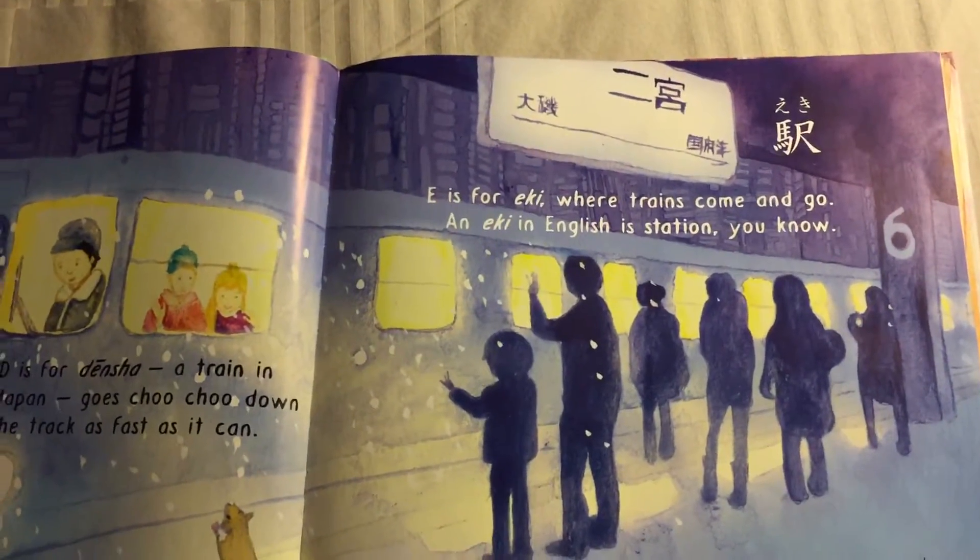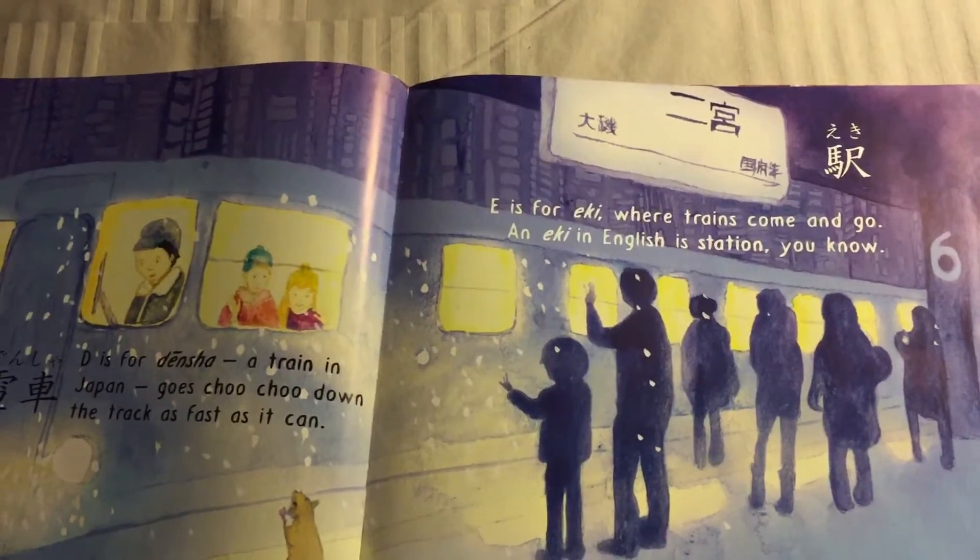E is for Eki — where trains come and go. Eki in English is station, you know?